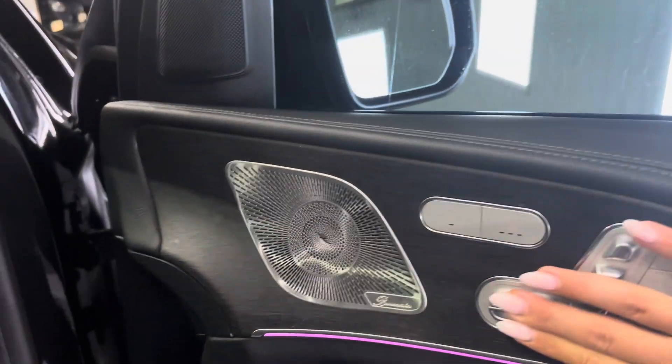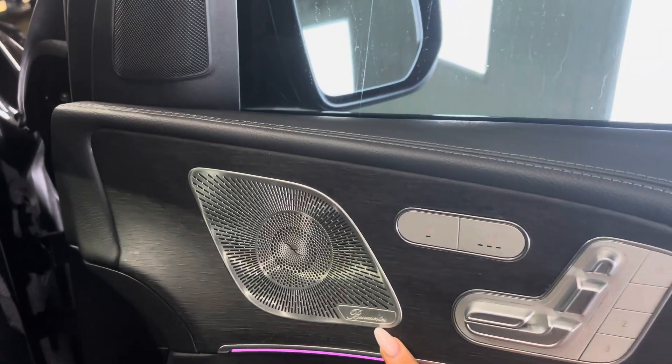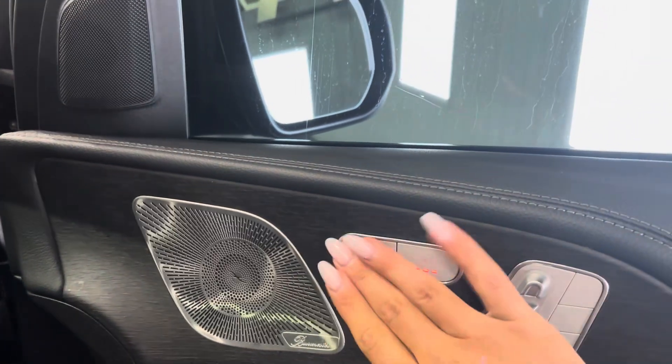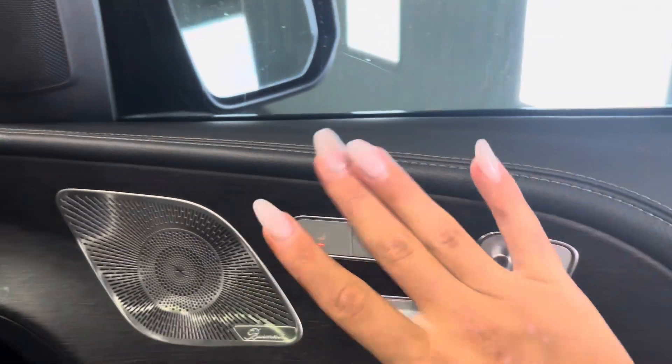Inside it has the premium AMG carpets, electric memory seats, the upgraded sound system, and heated seats. You can also just heat the seat base if you don't like your back being heated.